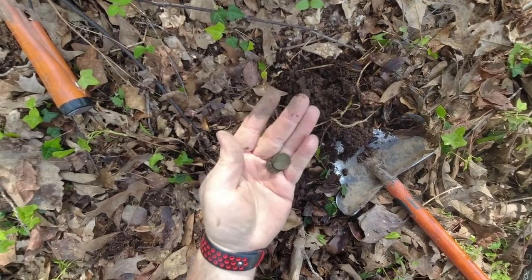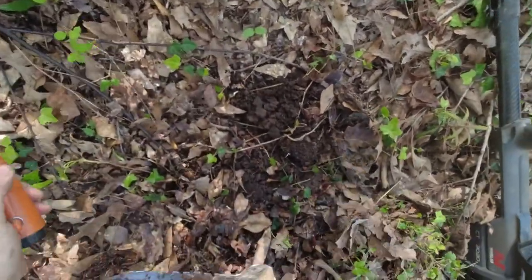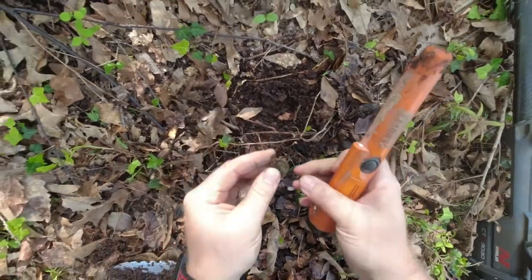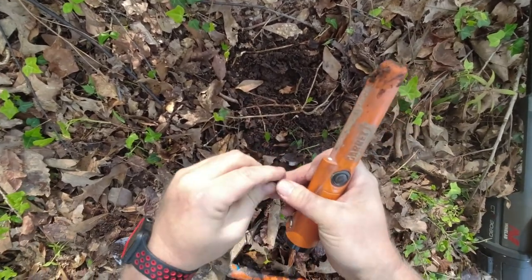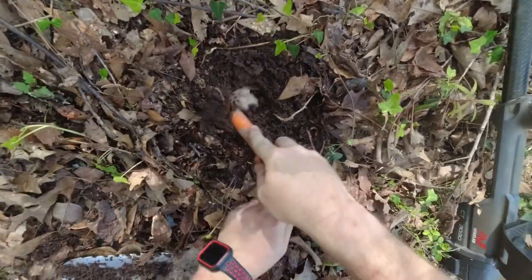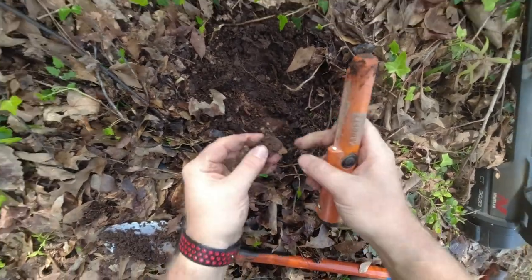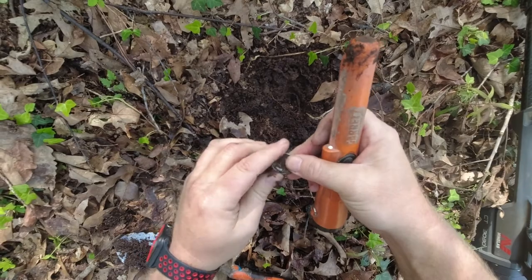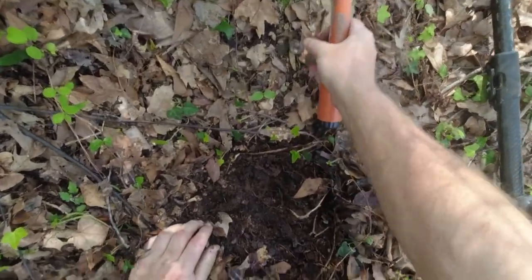Those are just going to be wheat pennies. Put those over there. Hopefully some silver - there's another one. That's going to be a buffalo nickel there. Yeah, silver quarter - maybe a Washington. 1944. Come on, let's keep going.